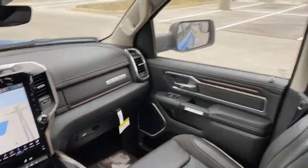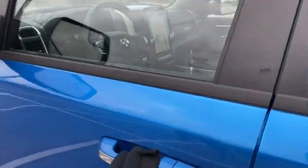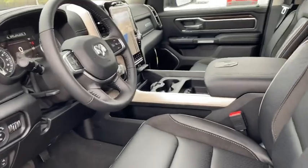Security system, heated front seats, electronic stability control, rear window defroster, power windows, brake assist, overhead console.